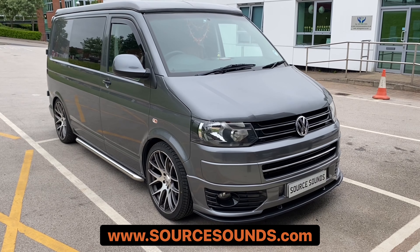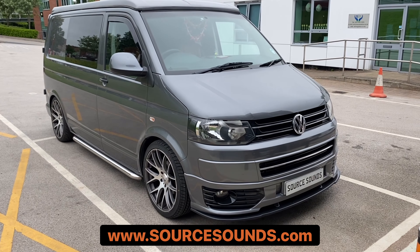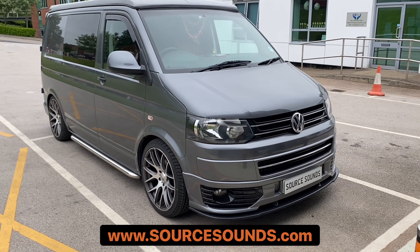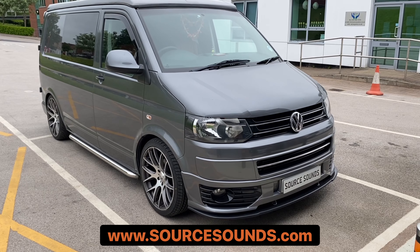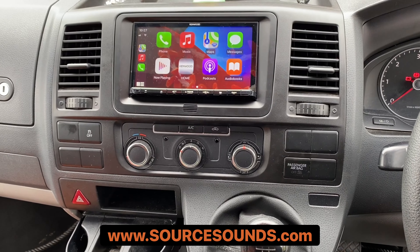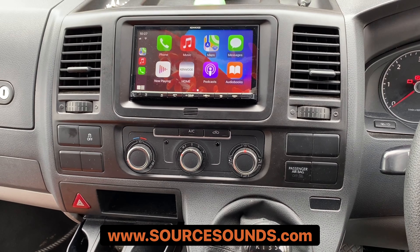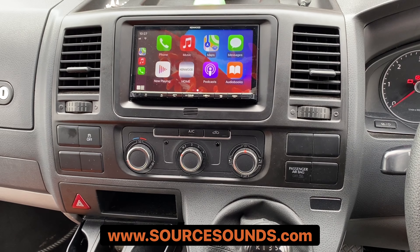Hi guys, welcome to another Source Sounds video. Here we've got a VW T5.1 GP. What we've done in this system is replace the factory VW system with a Kenwood high definition screen. I'll show you inside the vehicle now. Here we've got the stereo — as you can see, this is currently on CarPlay.